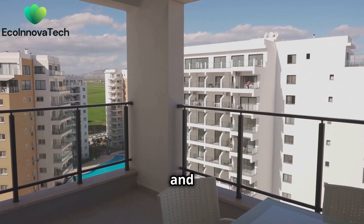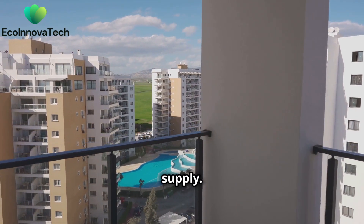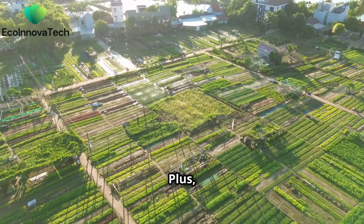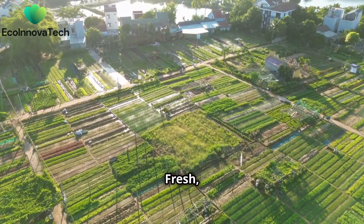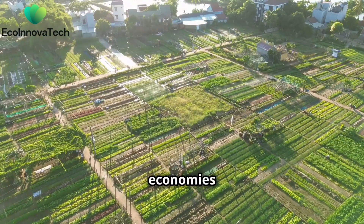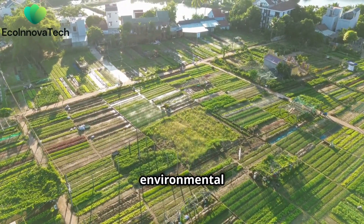Balcony gardens and small urban plots can make a big difference in our food supply. This is important because it makes our cities greener and healthier. Fresh, locally grown food is not only more nutritious, but also supports local economies and reduces our environmental impact.